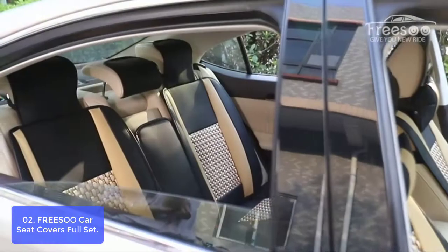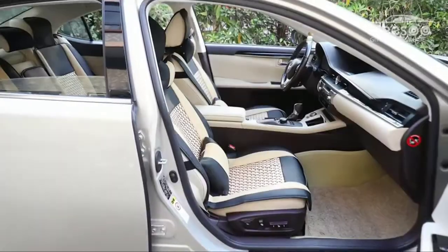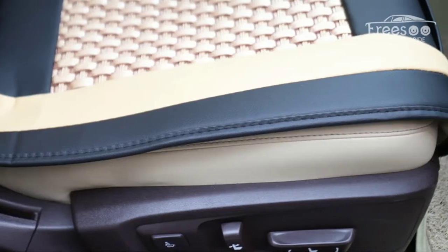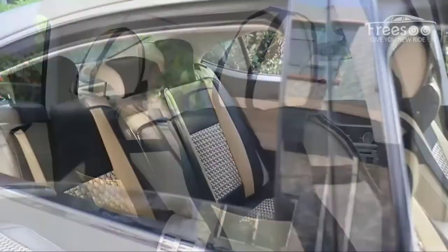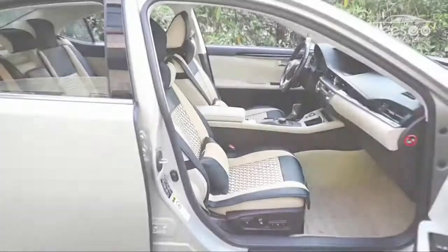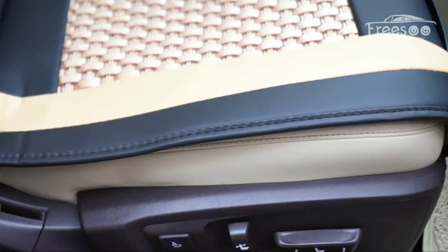A step-by-step installation video guides you through setup in about 30 minutes, making installation quick and easy. The seat covers are breathable, comfortable, and have a delicate feeling, and clean easily with a wet towel. Compatible with most sedans, SUVs, and pickup trucks. Front seats fit all cars, and you should make sure your rear seat width is between 48 and 56 inches. Heating and ventilation functions are compatible.